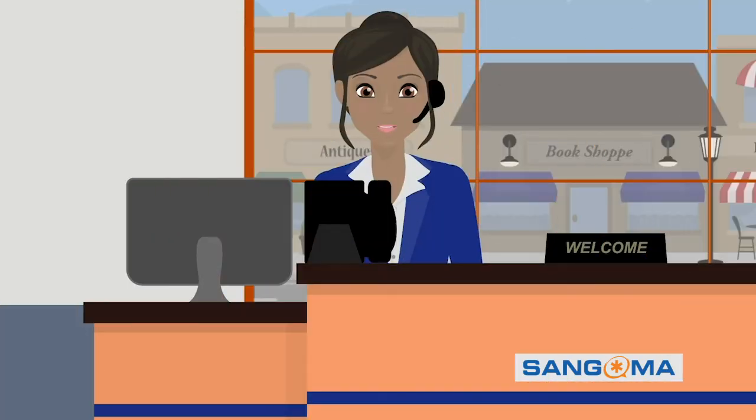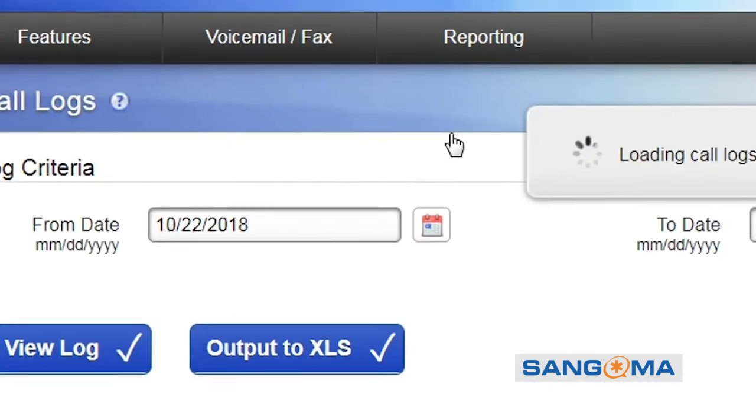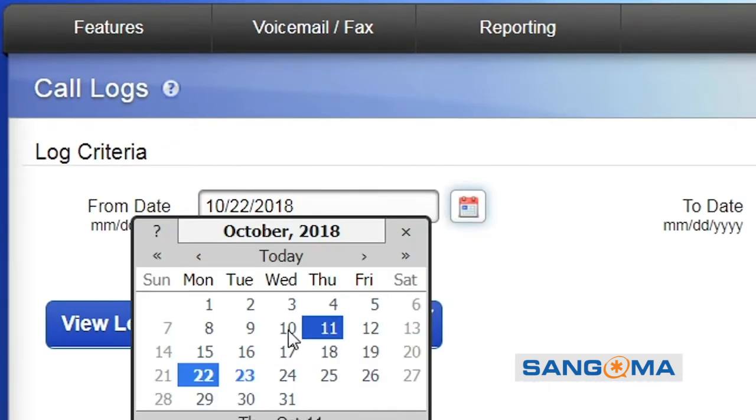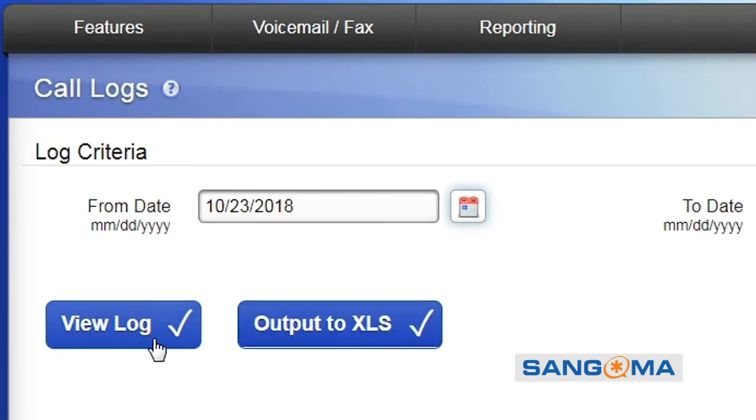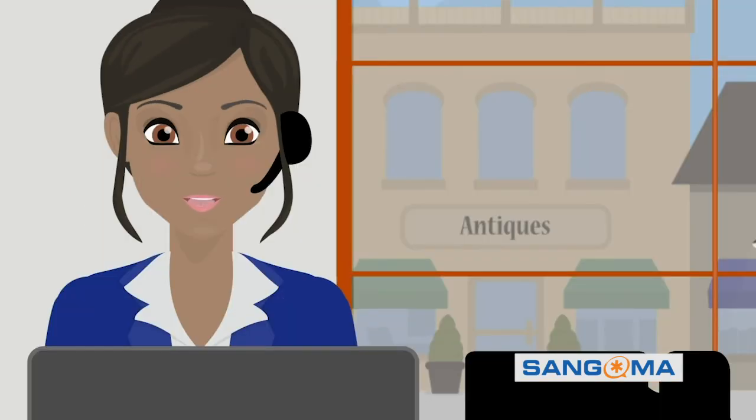Throughout the day, I need information, and Switchvox is there for me. Switchvox delivers professional ad hoc and scheduled reporting data on every call in and out of the phone system. Time to get back to that conference call — I've got some reports to share.